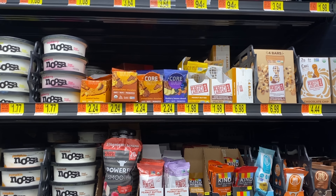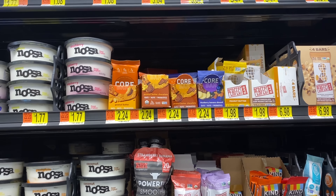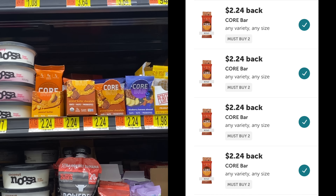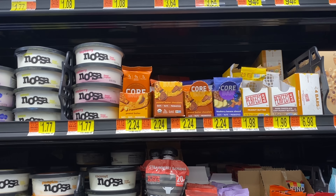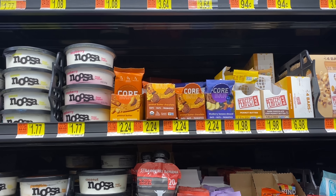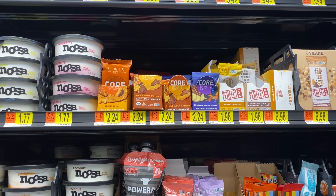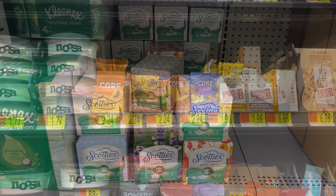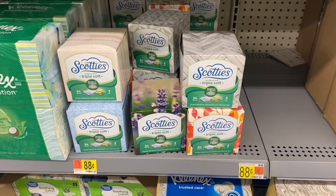The huge moneymaker deal on Cora Bars has reset again. I'm going to grab two of these peanut butter ones — they are $2.24 each. We're going to grab two of them and submit to Ibotta. All four of these rebates pop up, making them completely free and a $4.48 moneymaker, which is amazing. Definitely check your accounts, scan it in store, and see if you have all of these rebates popping up.